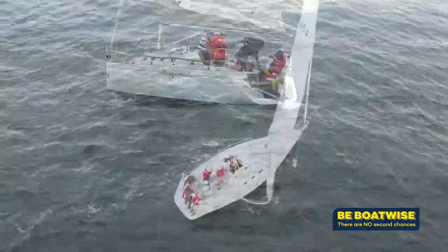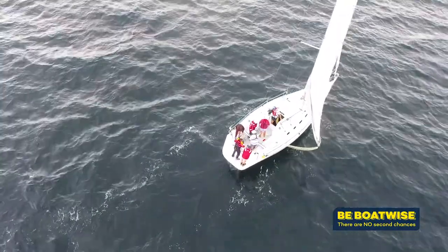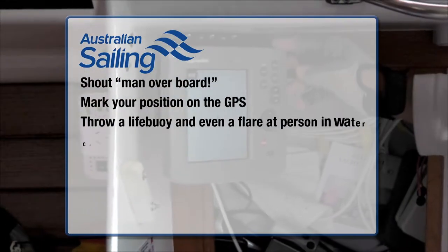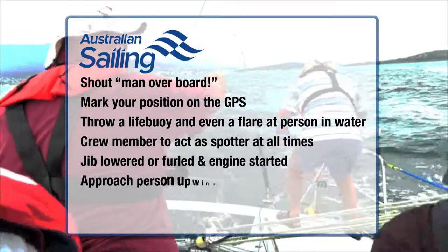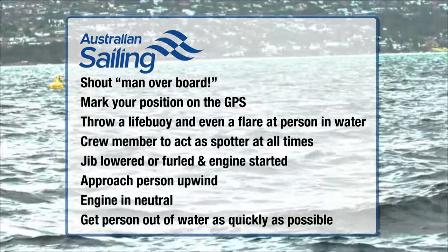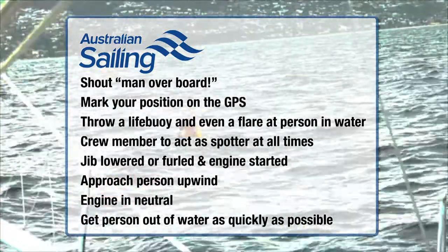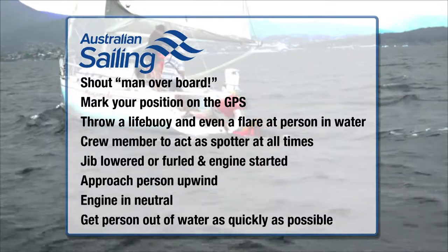The 12-step man overboard procedure set out by the Yachting Australia Safety and Sea Survival Course is as follows: Firstly, shout 'man overboard.' Mark your position on the GPS. Throw a life buoy or even a flare at the person in the water. It's important to have a crew member act as a spotter at all times, never losing sight of the man overboard. The skipper will ask for the jib to be lowered or furled and the engine started. Then approach the person in the water upwind with the engine in neutral and the person out as quickly as possible.